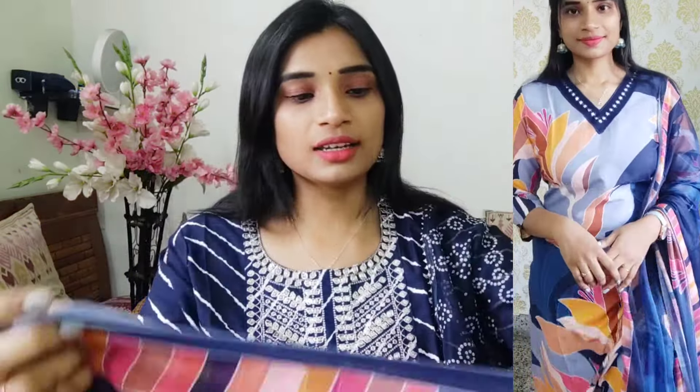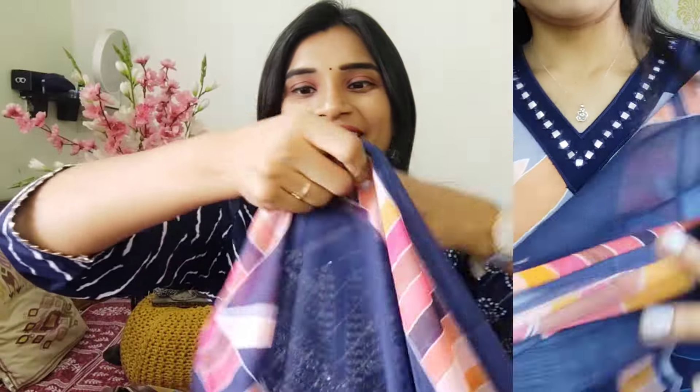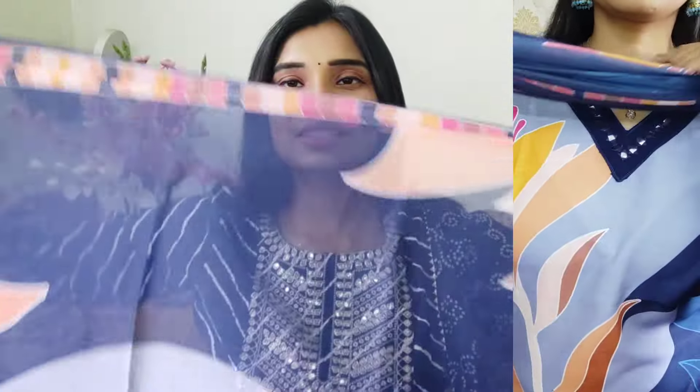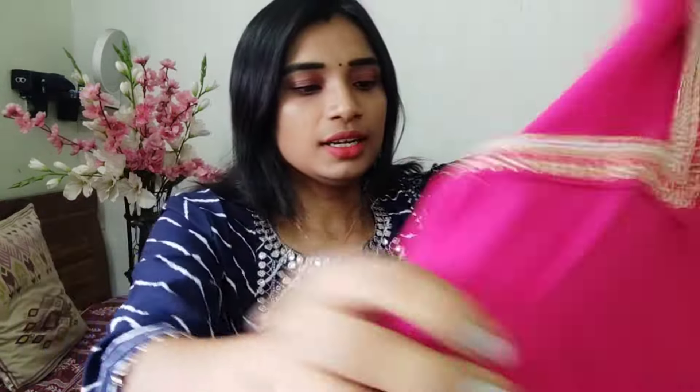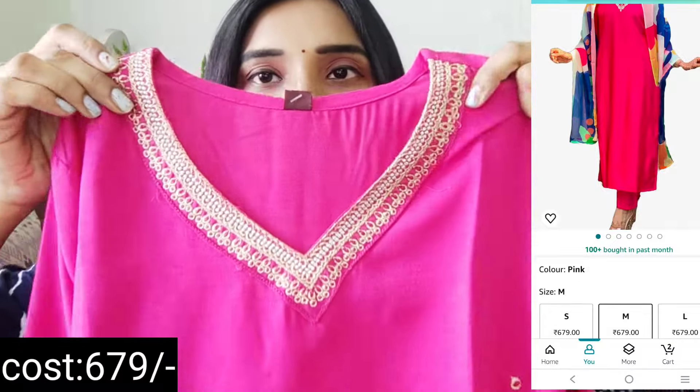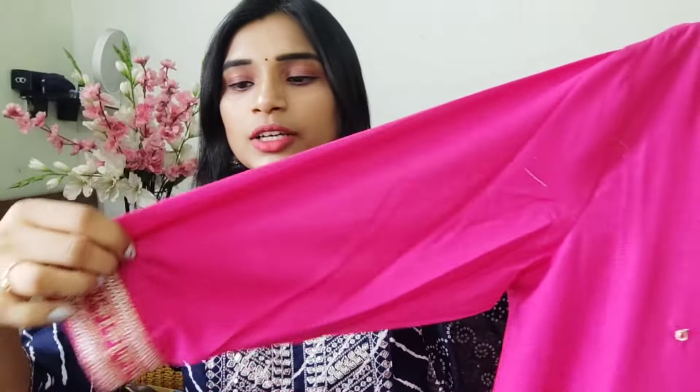This is a trouser, but it also has a pocket. This dress has a pocket. This is a gold color — this is the top and bottom of the dress. This is the pink color of the dress — the color combination and pattern.